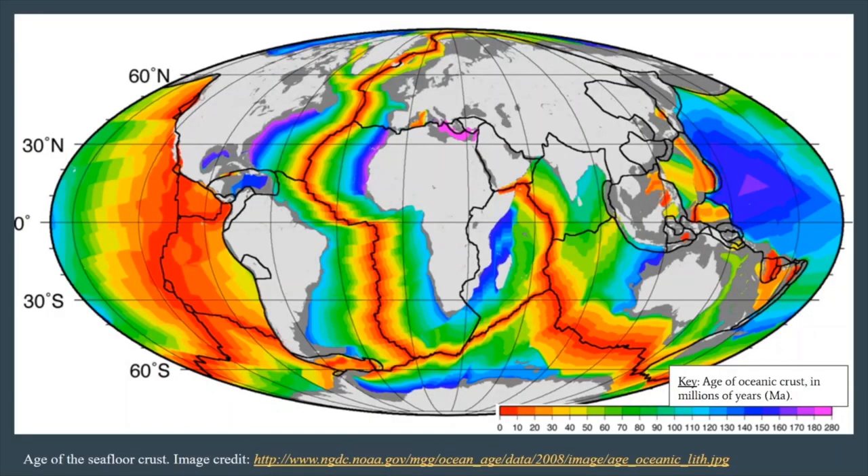Here is the map showing the age of the sea floor crust. Over time, you can put together data that many different people acquire from different places through dating individual rock samples, and put together a comprehensive map of our entire planet. We can see the key to the ages of the rocks in the lower right-hand corner — younger rocks are red colored and older rocks are pink colored. The age goes from zero to 280 million years ago. For example, green colors represent ages between 60 and 90 million years ago. Geologists use the shortcut Ma to represent millions of years.